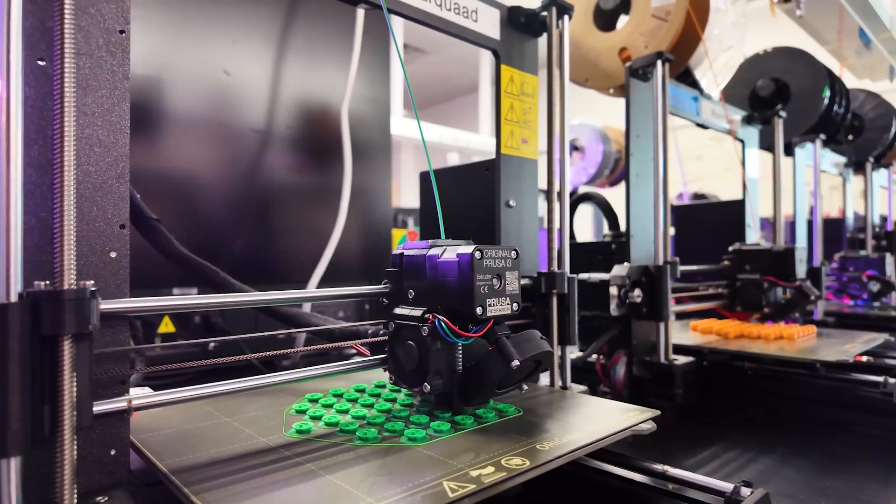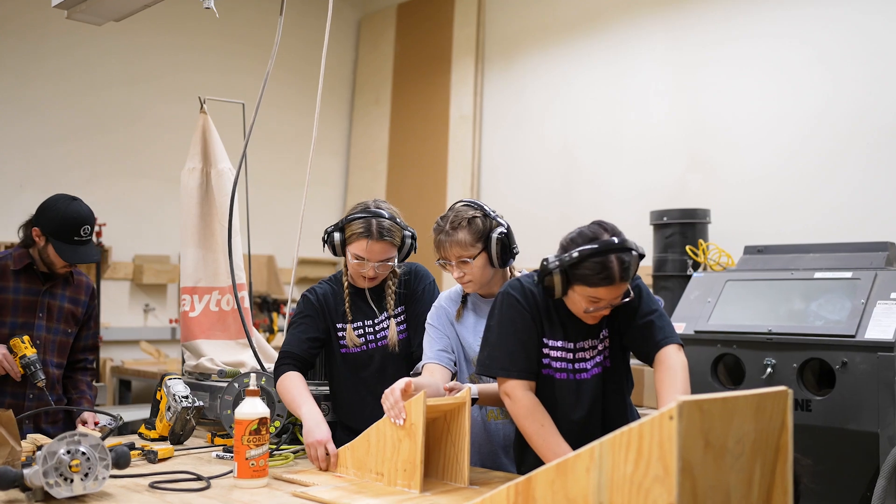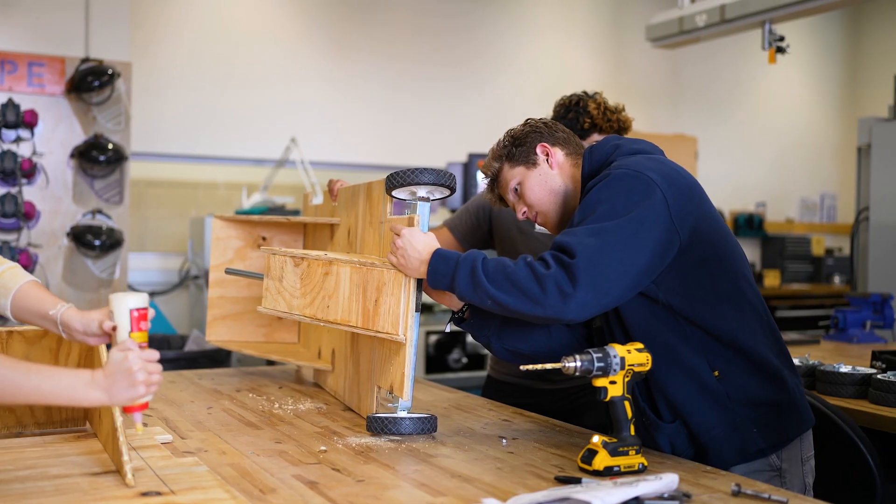Hands-on learning in any degree is super important, but specifically for engineering, what we're doing is learning the science and theories behind how the physical world works. It's really cool to be able to see our work not only in theory, but then see it actually play out, physically test everything, and notice the differences between theory and reality.